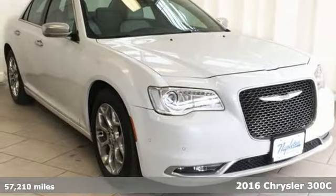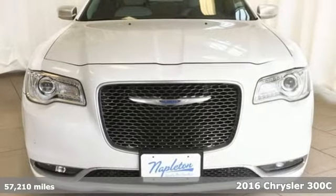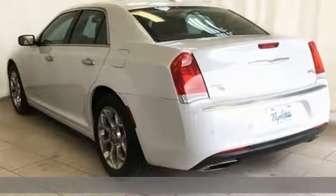It's a 2016 Chrysler 300. The 300 offers the best of both worlds — luxury for your passengers, and performance for you.